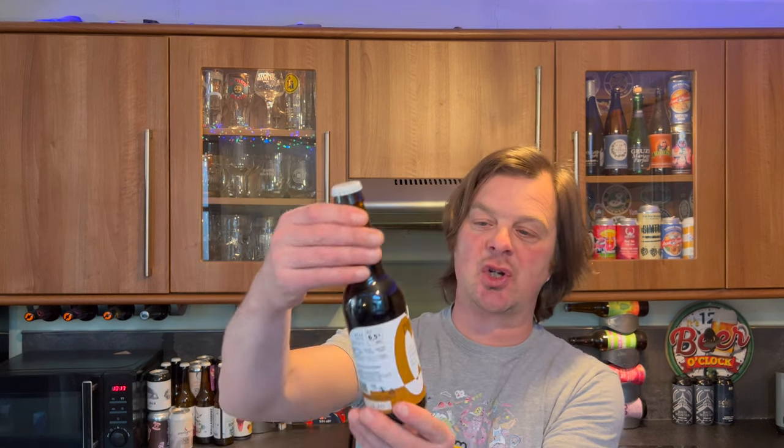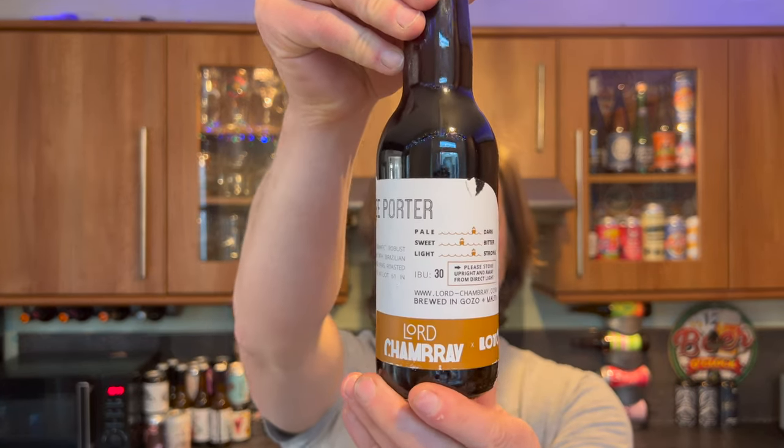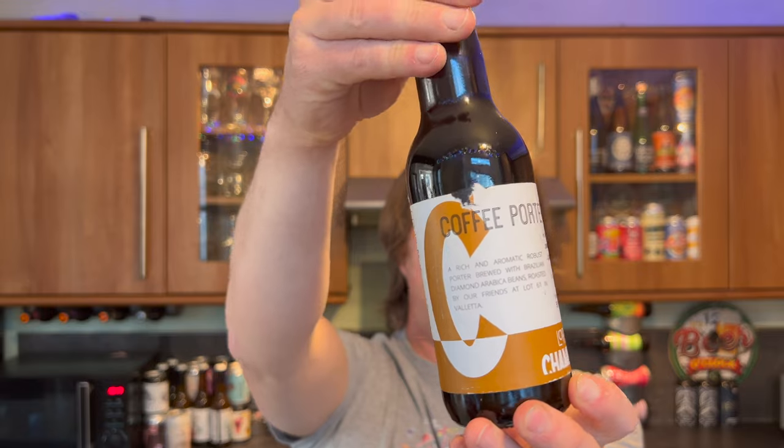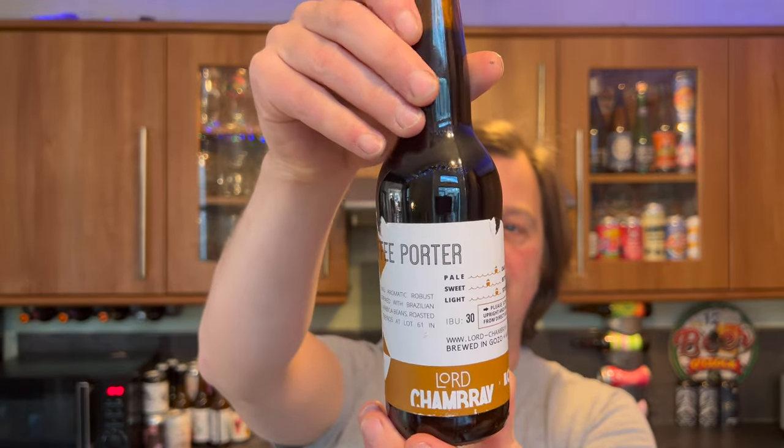It's beer o'clock on Real Ale Craft Beer. Today we've got a beer from Lord Shambury Brewery and this is a bottle of their Coffee Porter. It's in a 330 milliliter bottle coming in at 6.5% ABV, brewed in Malta. Maltese Craft Beer.